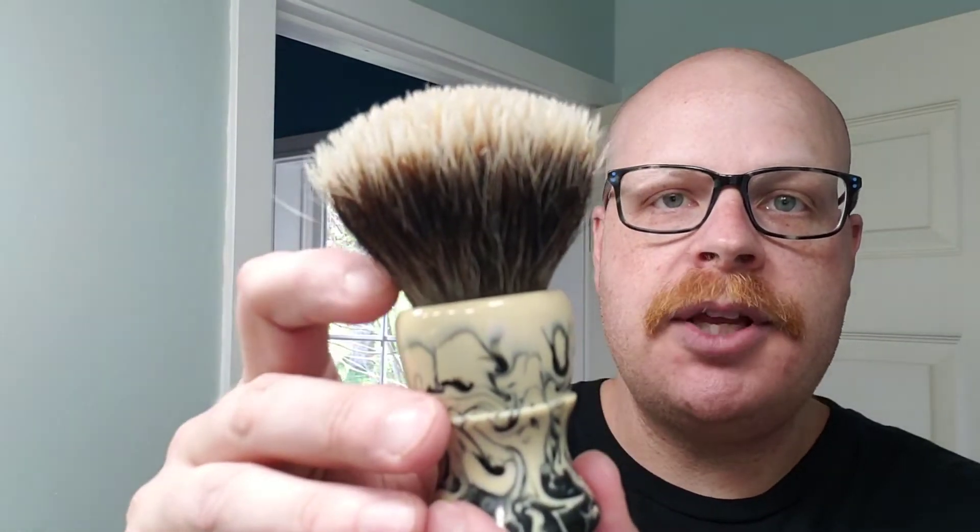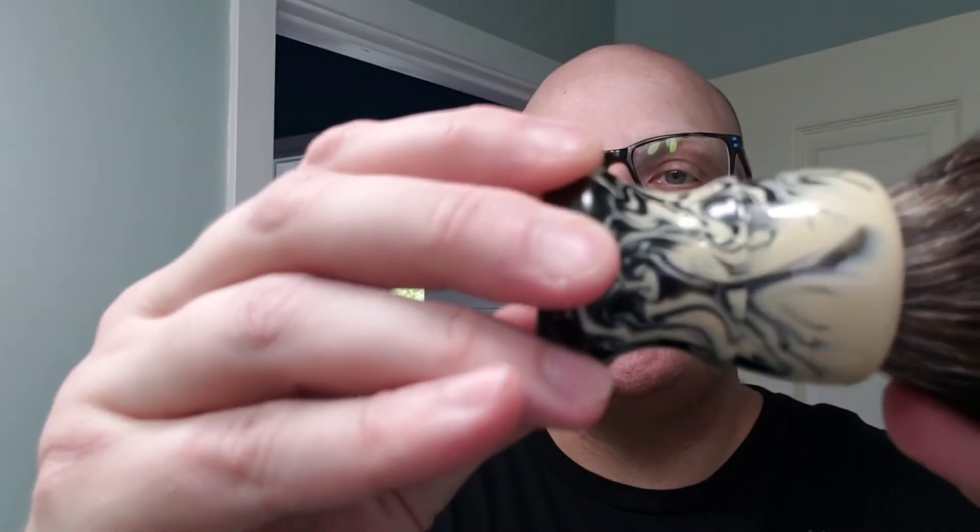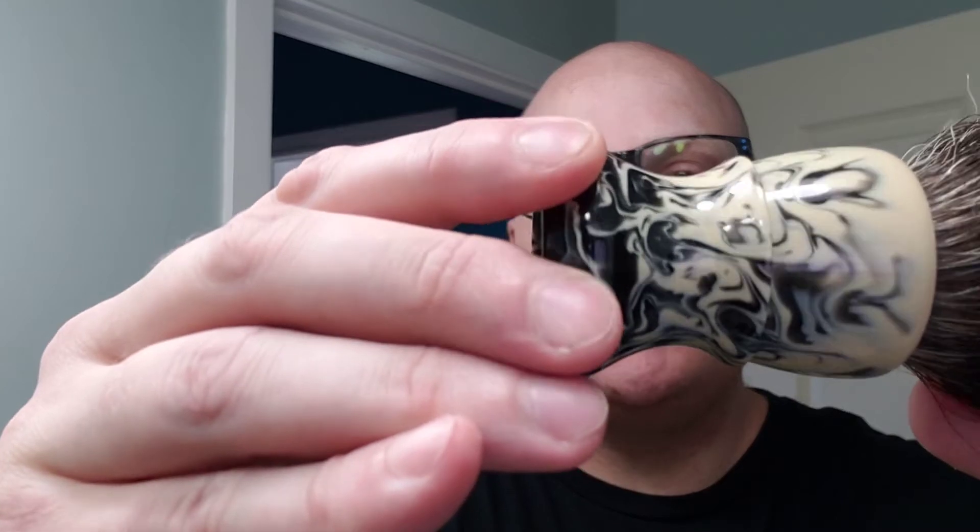This has a 28 millimeter tip knot in it and I'm absolutely in love with this brush — not just the pore, I mean the pore is fantastic and it goes with any shave gear I may post or advertise, but the knot is absolutely wonderful. I love how soft it is and it releases lather — one of the best knots I have for releasing lather.